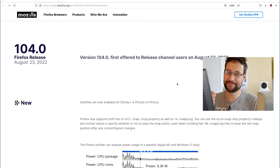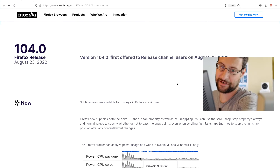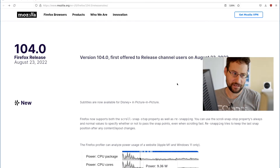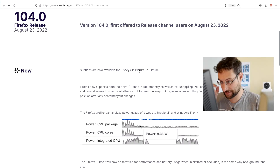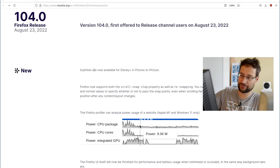What currently irritates me a tiny bit is that I expect improved performance — like five percent faster image splitting, HTML parsing, rendering, document tree, JavaScript and so on. But instead they lead with 'new subtitles are now available in Disney Plus in picture-in-picture.' It's like, who cares? Why is that not a footnote?